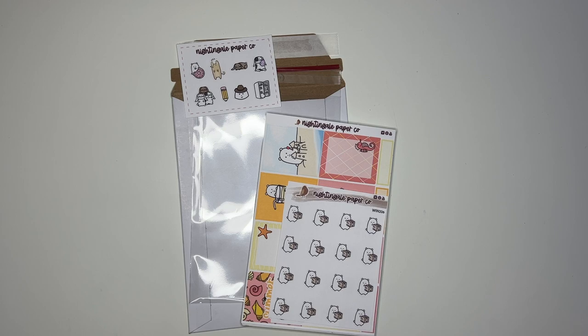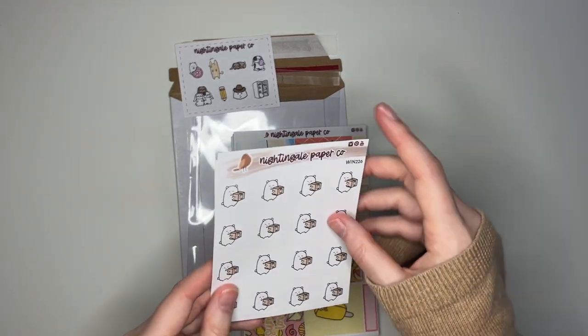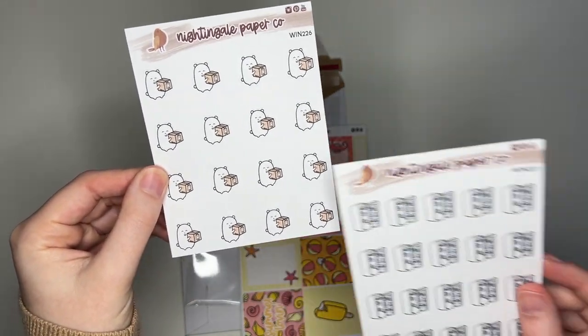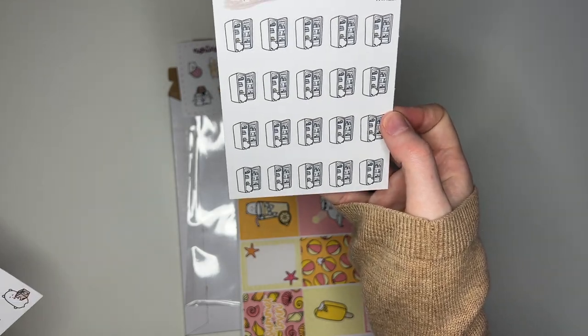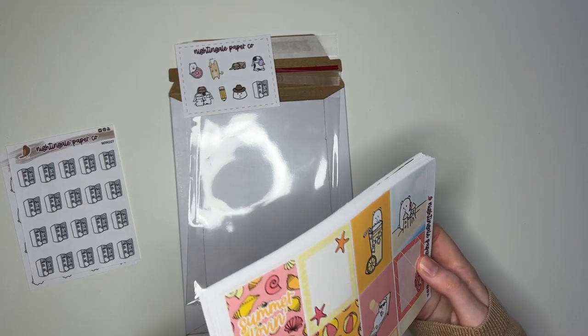Back to Julia's order — we have the freebie ready to go and then the actual stickers themselves. Starting off, Julia picked up a couple of Winston sheets: the new Happy Meal Winstons and also the new Fridge Winstons. Super cute. And then we have kits.